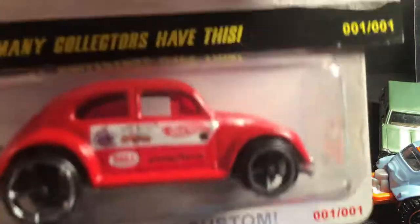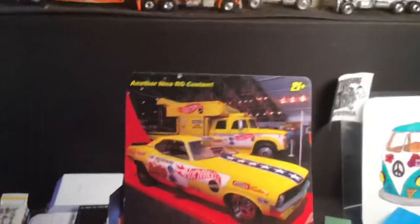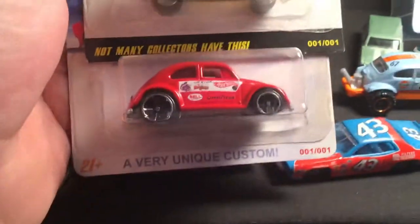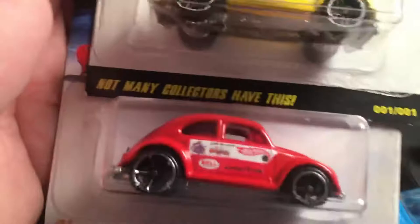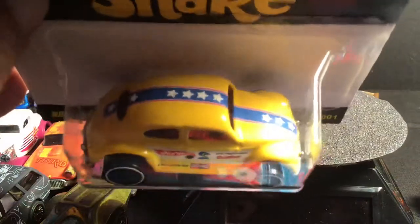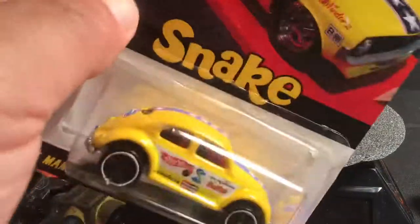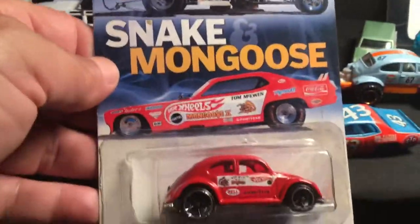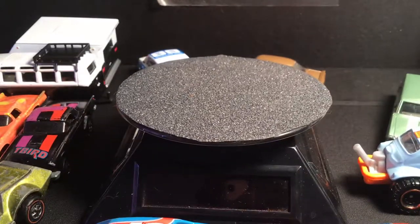And, speaking of customs, I got these two guys here. This is RG Customs — whoever that is — he did a snake and mongoose. It's pretty neat how he puts them on the cards. There's the rivet — very professional looking. There's that famous blue stripes that they have in this funny car collection. A nice little addition to my snake and mongoose collection.